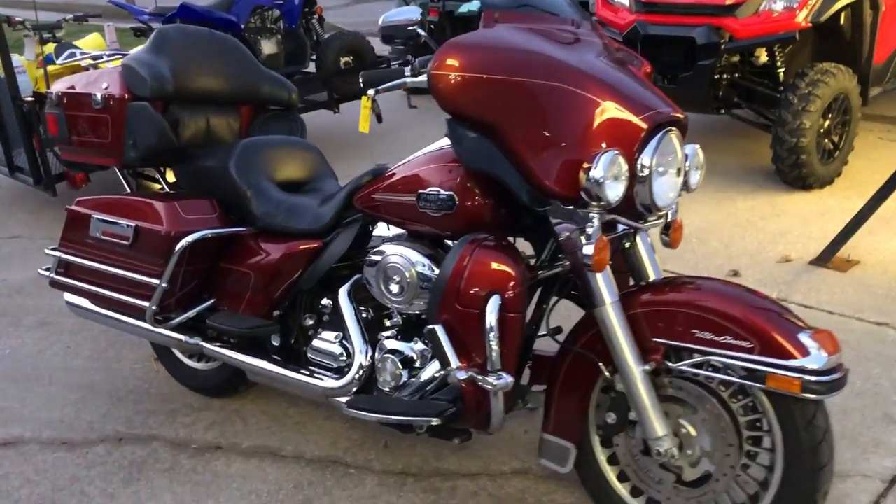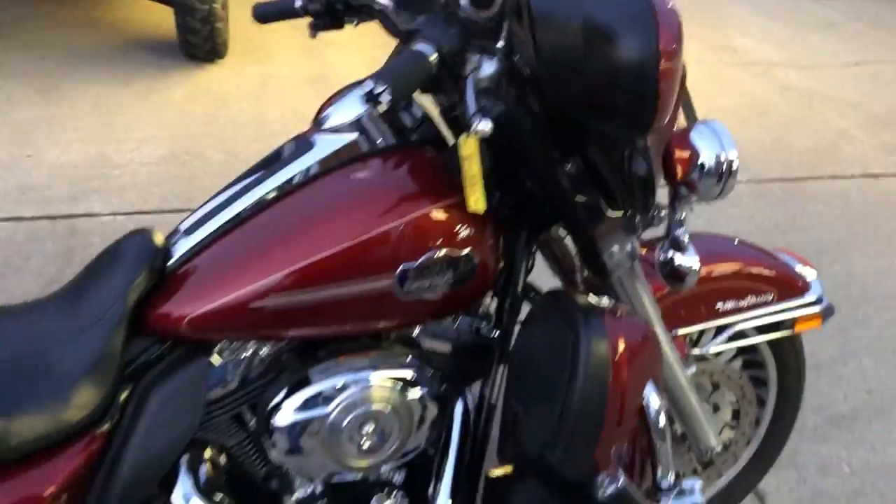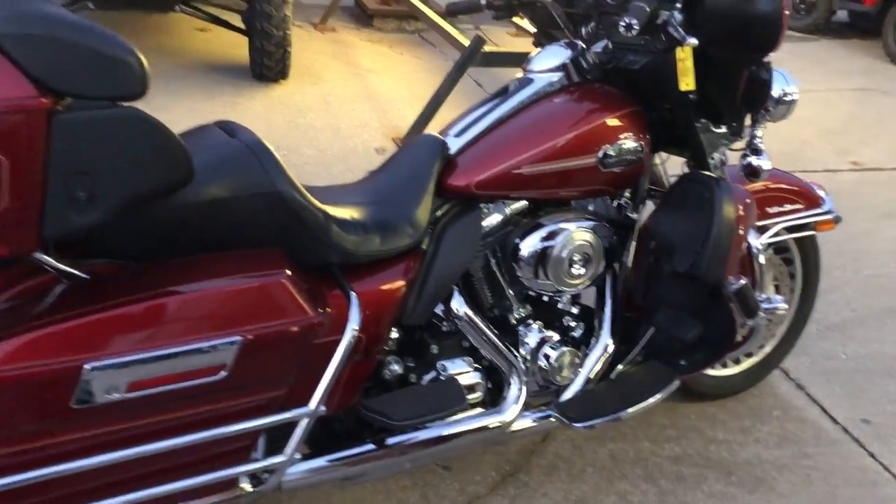Hey guys, it's PurplePowerSports.com here. This is a used Harley Ultra Classic for sale in the hard to find color Red Hot Sun Glow.